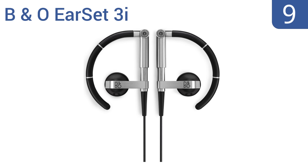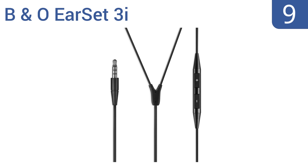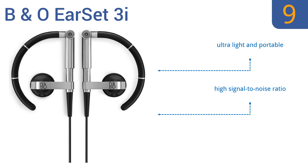Starting off our list at number 9. If you're all about awesome sound but can't stand walking around with a huge pair of headphones, try the B&O Earset 3i. The design is sleek and modern and the audio quality comes tuned by Bang & Olufsen's acoustics department. They're ultralight and portable and have a high signal-to-noise ratio. However, the bass isn't that deep.